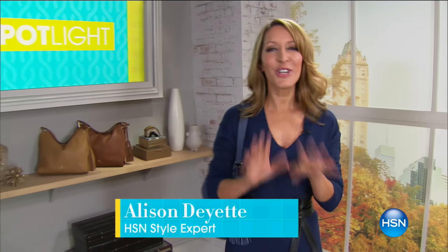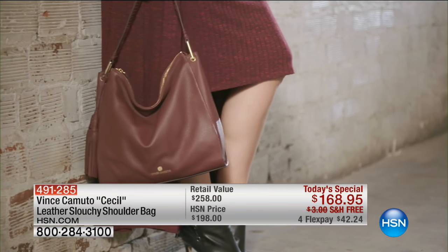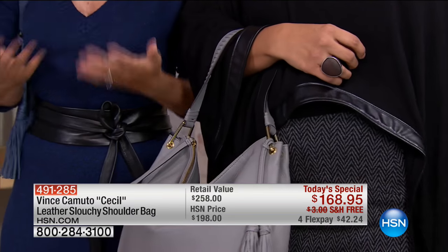Style expert Allison Dayette shares: the rich colors seen on the runways and fashion blogs this season all took inspiration from the great outdoors — from beautiful greens to rich oranges, deep reds, and various hues of brown, all from the foliage of fall. The best way to inject this season's color palette into your wardrobe is through accessories like the Vince Camuto hobo bag, with its great slouchy style and luxe natural texture.